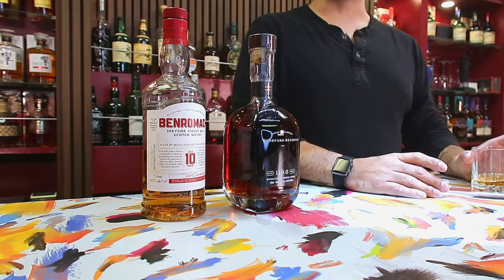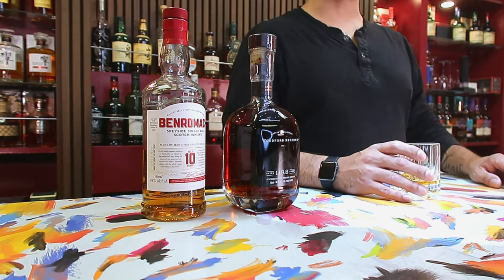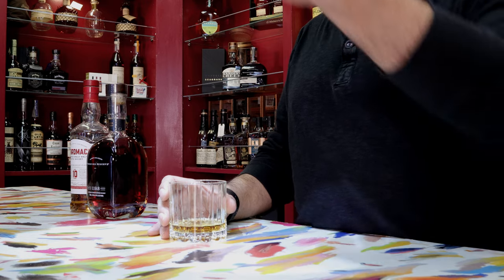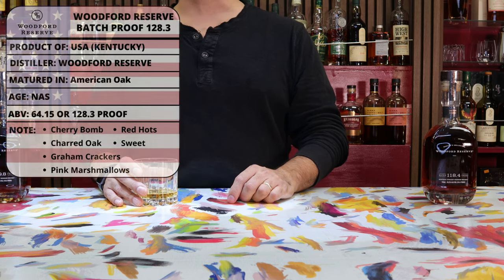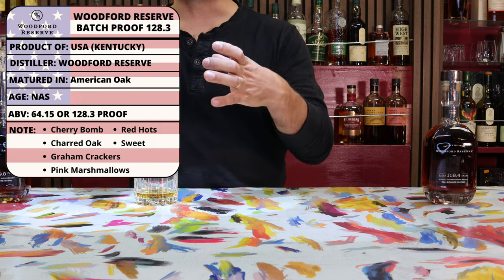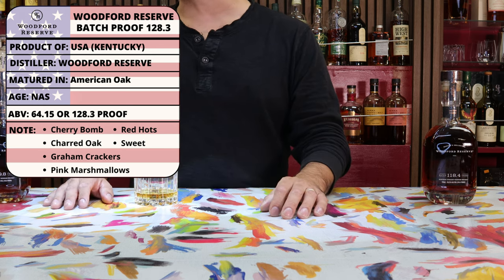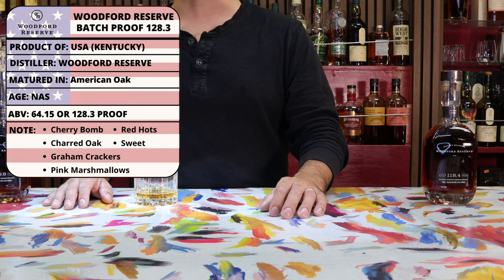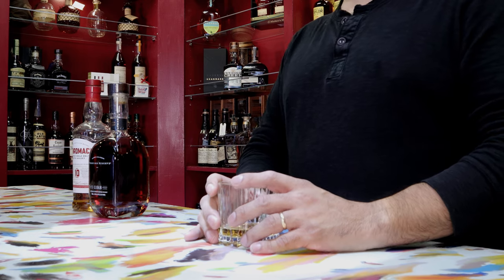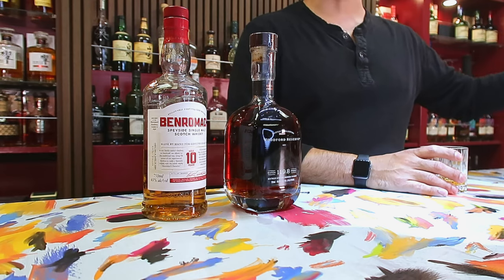The ABV on this one is 128.3 proof, or an ABV of 64.15%, which is a very respectable ABV — definitely something nice to cap off an evening. The tasting notes mention that it is a cherry bomb, with flavors of red hots, cinnamon, kind of like the red versions of the Mike and Ikes. A strong sweetness, charred oak, and pink marshmallow flavors — I always thought those pink ones tasted different. The tasting notes came out to 89 points out of 100 on average, which I think is pretty justified given my experience with the other two we've had.